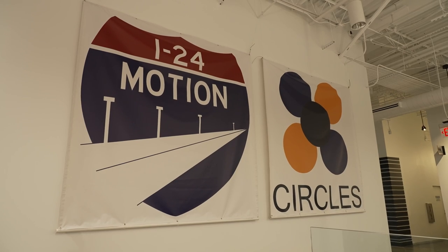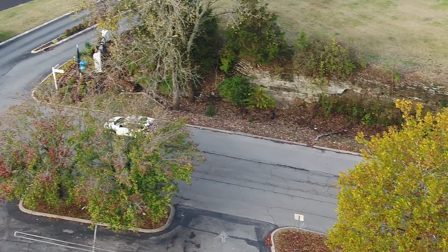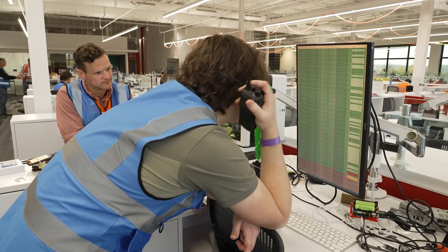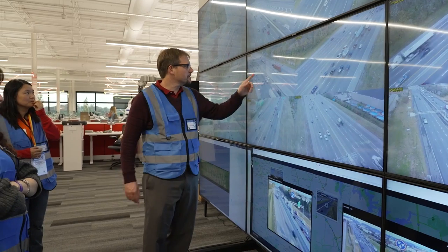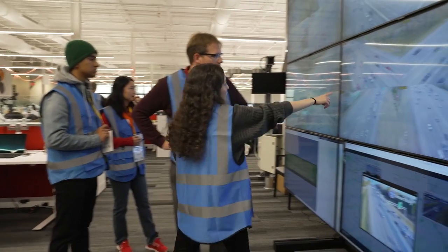CIRCLES is a project where we are deploying 100 vehicles with adaptive cruise control. We modify the adaptive cruise control just a little bit, and we design that to make traffic better for everyone. 100 vehicles all running modified adaptive cruise control, 40 staff, and 120 drivers are here executing the experiment. It's really exciting to see things get out of the lab and into the real world where we think we can make a real difference.